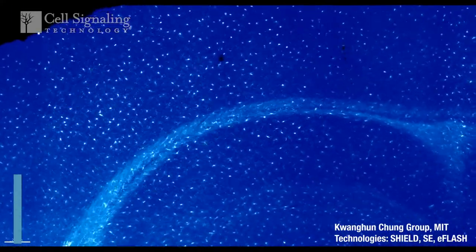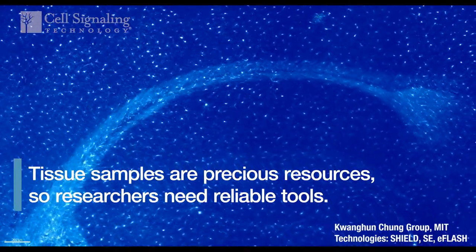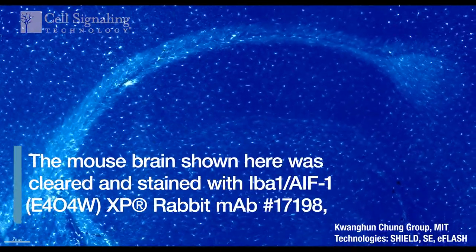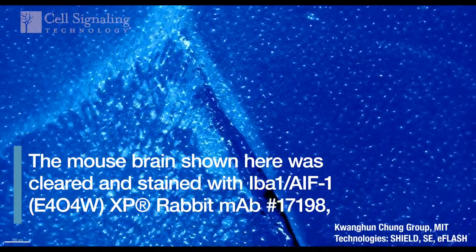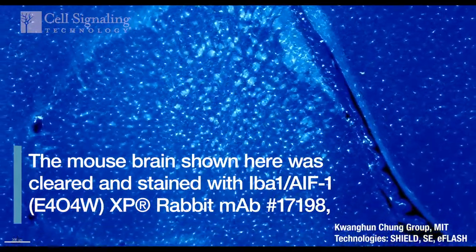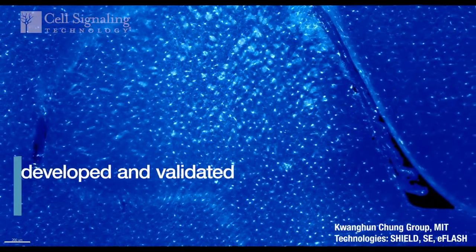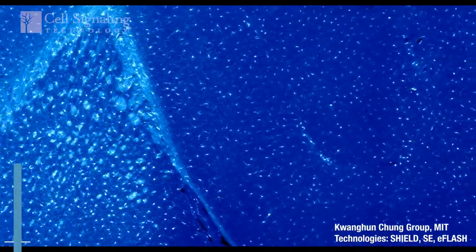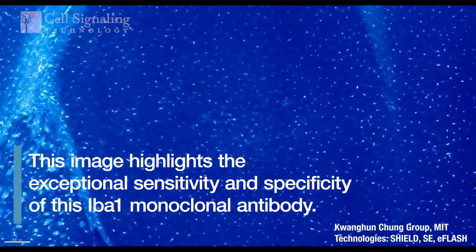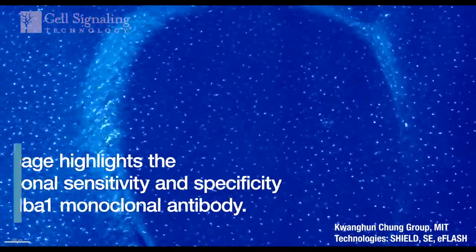Tissue samples are precious resources, so researchers need reliable tools. The mouse brain shown here was cleared and stained with a rabbit monoclonal antibody to EBA-1, developed and validated at Cell Signaling Technology. This image highlights the exceptional sensitivity and specificity of this EBA-1 monoclonal antibody.